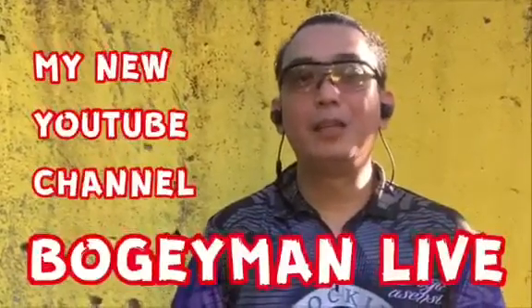I think I have to call it a day. I've been really trying to make it perfect, but you know how it is. Thanks for watching. Please subscribe. I have a YouTube channel — Bogeyman Live.